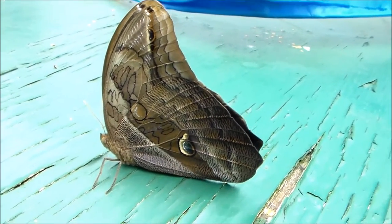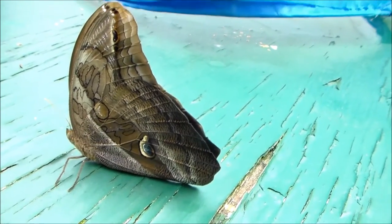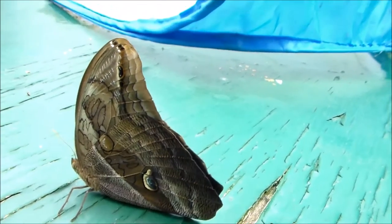Hi there viewers, today I have something really pretty to show. This is a female butterfly of the Eryfanis, and it's actually the species I am researching for my current research project.